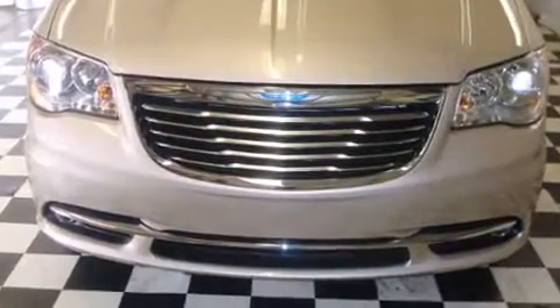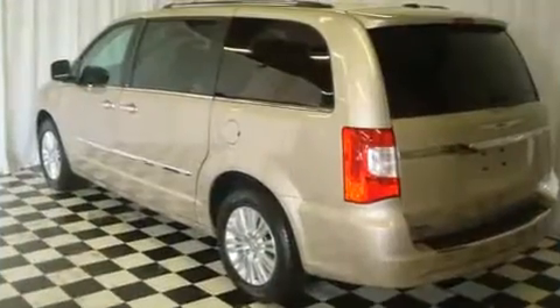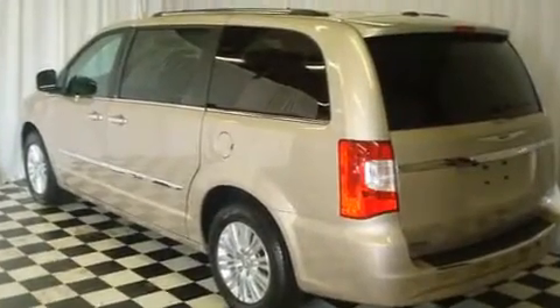Top features include power front seats, heated front and rear seats, power moonroof, a power rear cargo door, blind spot sensor, adjustable pedals, and air conditioning.